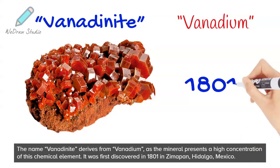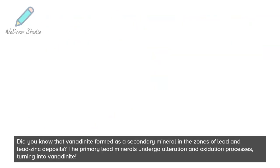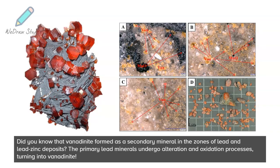It was first discovered in 1801 in Zimapan, Hidalgo, Mexico. Did you know that vanadinite formed as a secondary mineral in the zones of lead and lead-zinc deposits? The primary lead minerals undergo alteration and oxidation processes, turning into vanadinite.